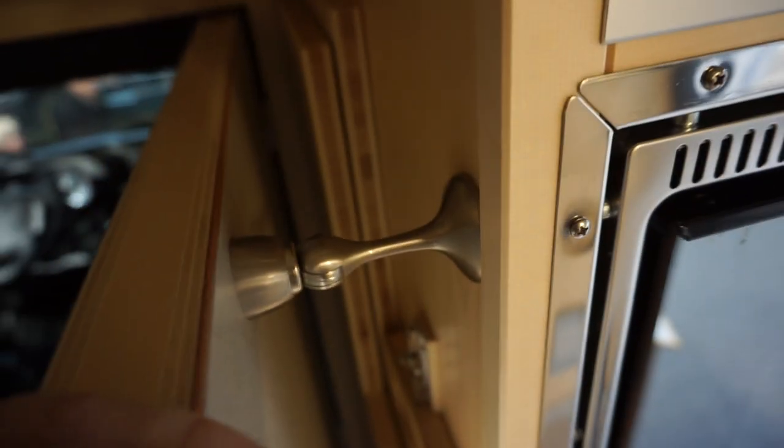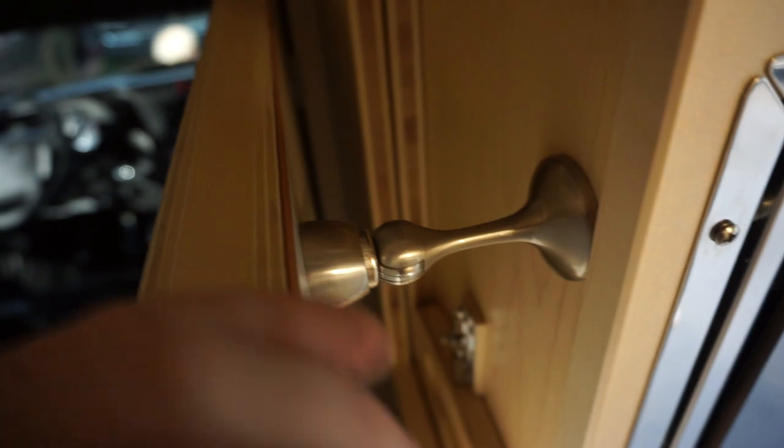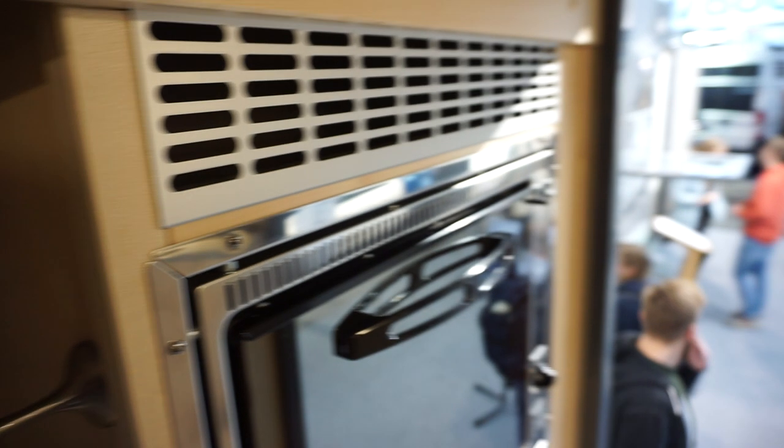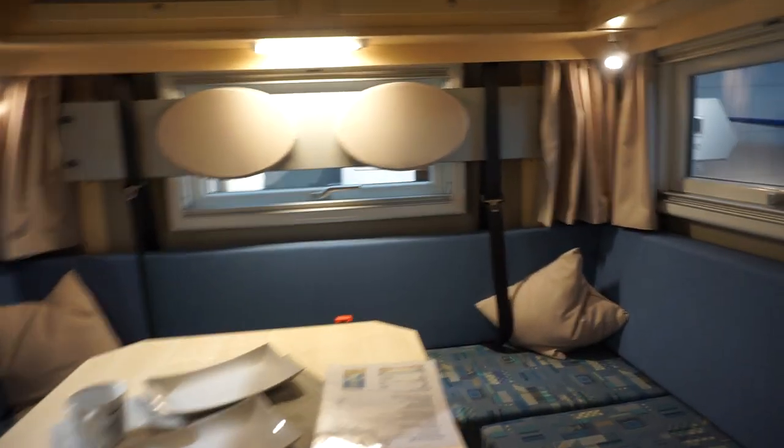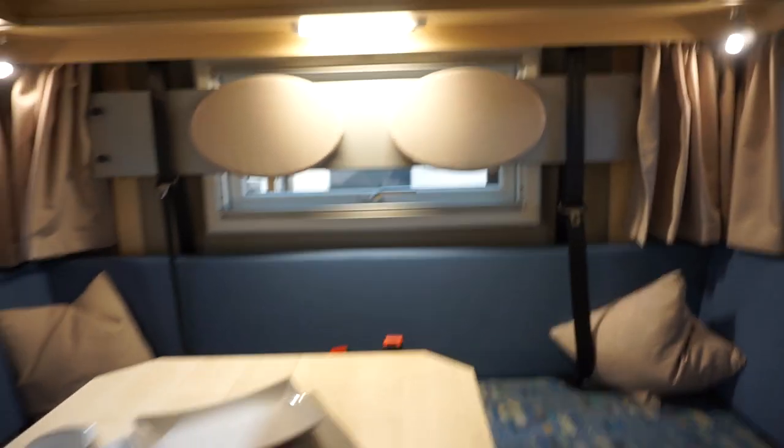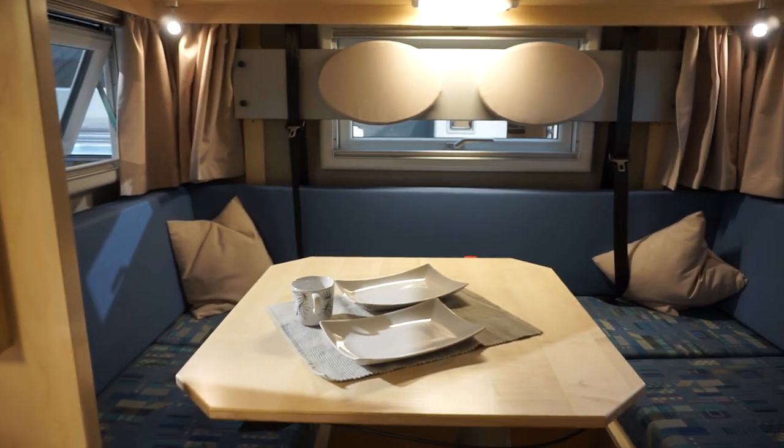There's a magnet that holds the door open — just to demonstrate that. It needs a little bit of force to pull it. Let's have a read of the spec board from up here.